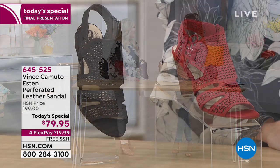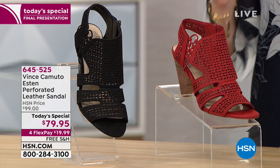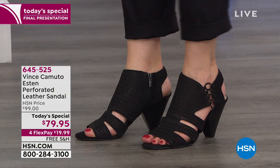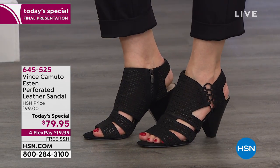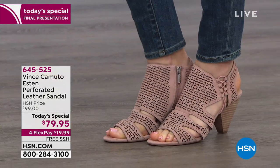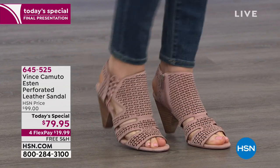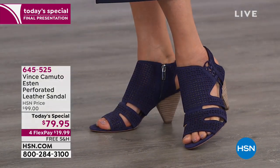Should they order true to size? Yes, absolutely true to size. I'm so glad you brought that up because we have the most epic size range — five and a half all the way to 12, whole and half sizes, medium and wide widths. We didn't always have wide widths available, especially in this extended size range, so we're so excited to bring you that custom fit. Order true to size and you are going to be so happy when this lands at your doorstep.